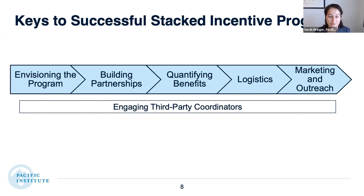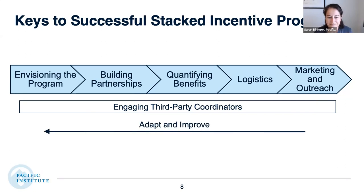Some programs have a third-party coordinator that's a nonprofit group already working with a particular segment of the community. In some cases, like Megan will discuss, it's a consulting firm that helps with quantifying benefits and building partnerships. We also saw the need to adapt and improve programs over time — once you're in marketing and outreach, if it's not reaching all the customers you hoped, there's an opportunity to bring in more partners and make this an iterative process.